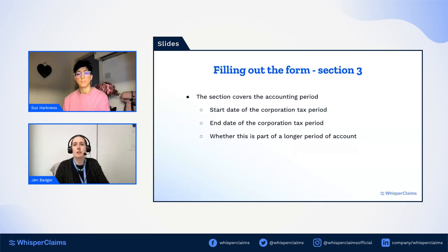If you've been working with someone who isn't the senior officer of the company, you'll need to find out who is going to sign off on the claim. Section three is very simple — it just asks for the accounting period the Additional Information Form covers. It asks for the start and end date of the corporation tax period, and these can't be more than 12 months apart. It also asks whether this is part of a longer period of account, which is just a yes/no question.